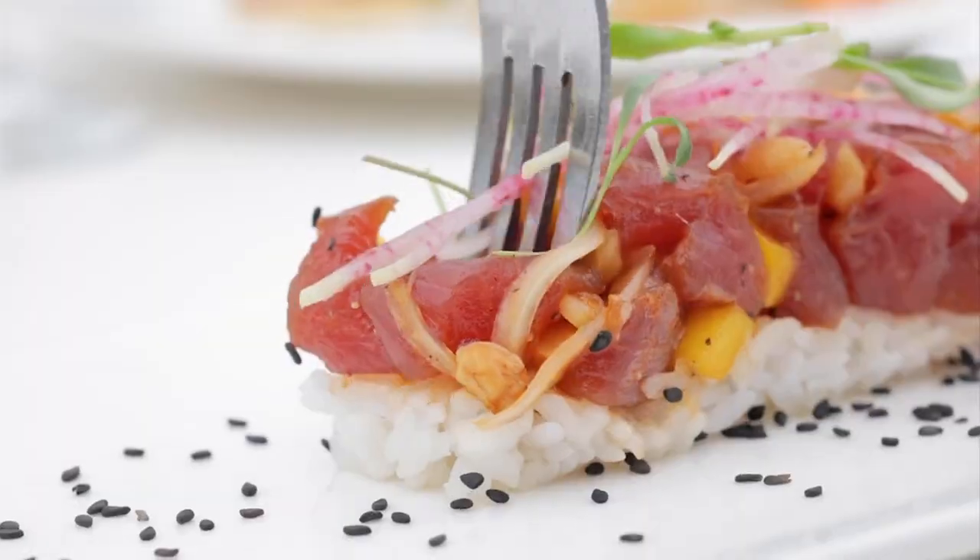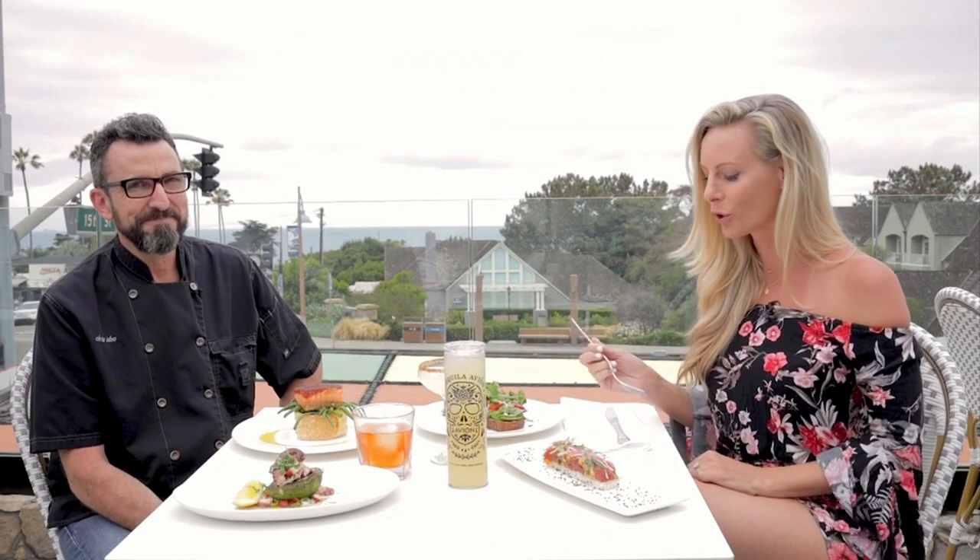Come down to Pacifica! You will not be sorry for the view, for the food, and the fact that they've been open for 32 years — that says something right there. Chris, thank you so much. Thank you — bye, guys!